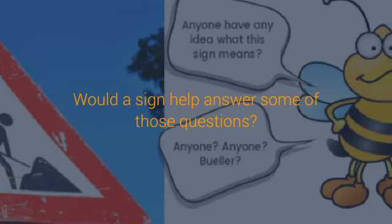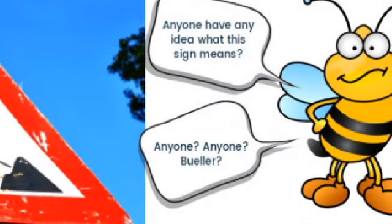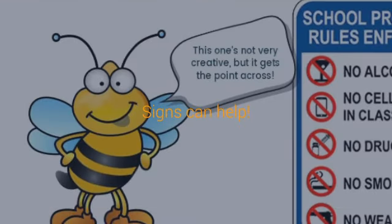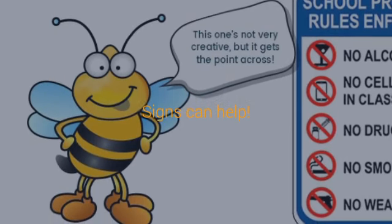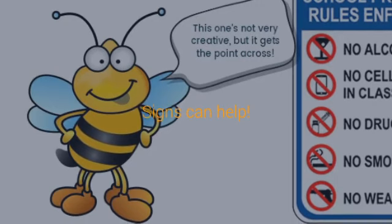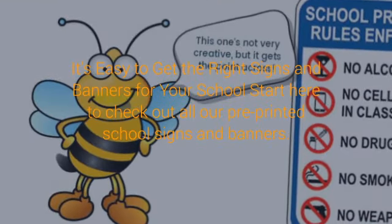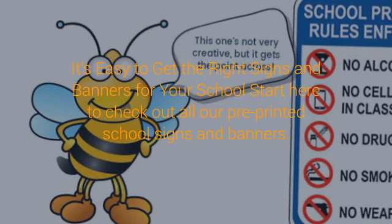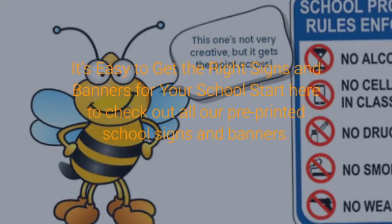Hint number 3: Do you need new signs? It's very possible that you need some completely new signs for the upcoming school year. Ask yourself: What rules are consistently being broken? Is there a particular area where the problems occur? What questions did you get over and over last year? Would a sign help answer some of those questions? Are there areas of the building students and visitors have difficulty finding? Signs can help. Be creative.